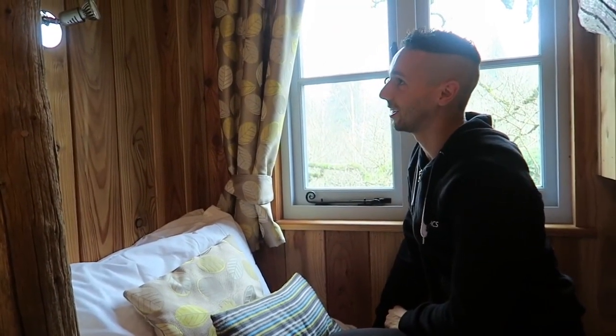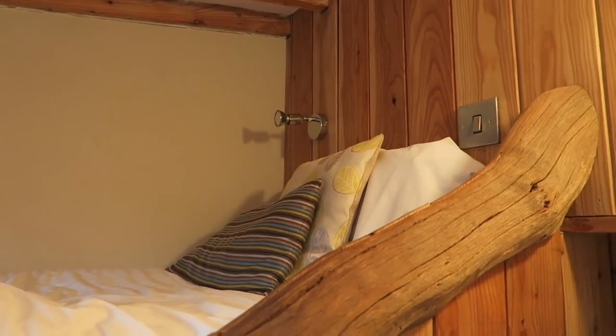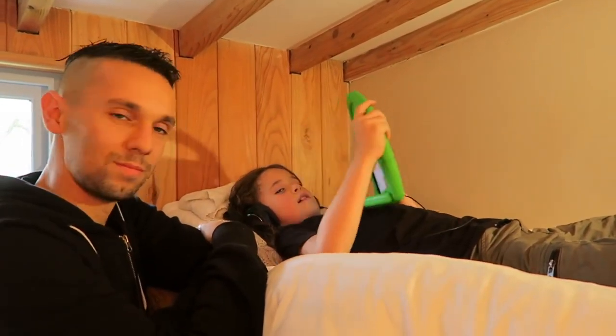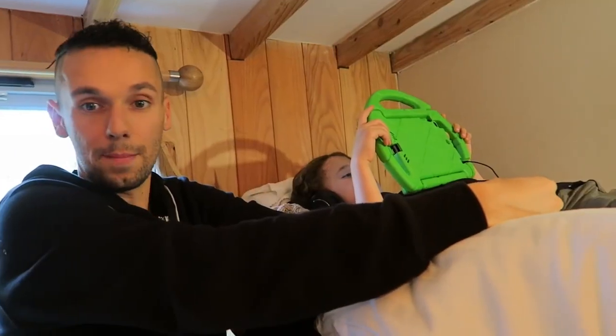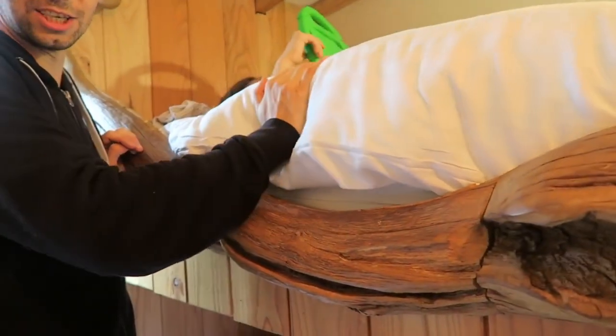I almost want to be a kid and stay here myself. Up to the very very top bunk we have Jojo right now — he's watching Stampy. They've got lighting specific for the bed as well, so if he wants to read a book in bed it's just perfect. It really feels like a real escape just hiding up here, and they've got an edge here too to stop anyone falling out of bed.